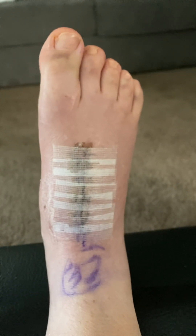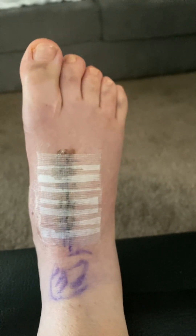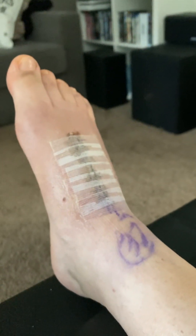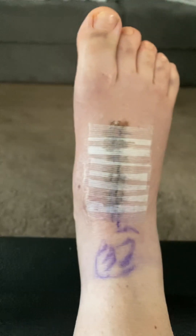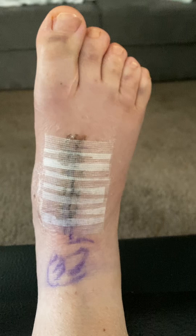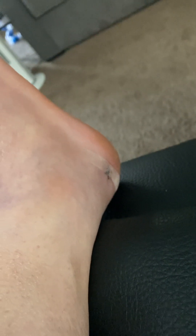I can wiggle my toes a bit. I can move my foot a little forwards, a little bit down, and a bit to each side. And I have a couple of stitches that they removed from the side here, from where they took some of the bone graft from.